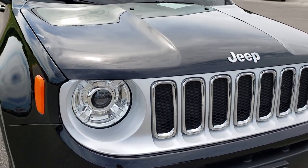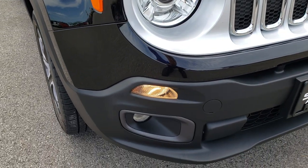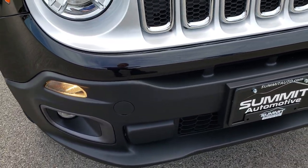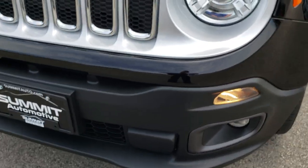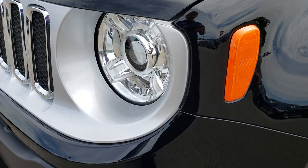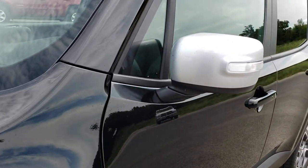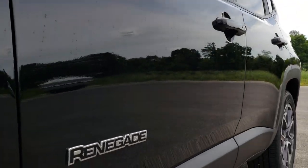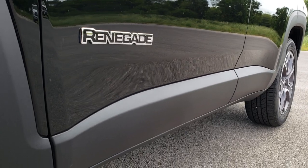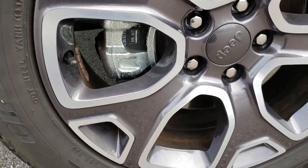This vehicle has the 2.4 liter four-cylinder multi-air motor. From this HD video you will be able to tell that this Jeep is like new all the way around. We shoot all of our videos in 1080p, so if you have HD capabilities on your computer, tablet, or smartphone device, turn them on right now because it is like you're right here looking at the vehicle with me.